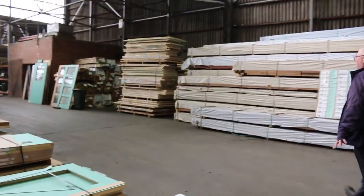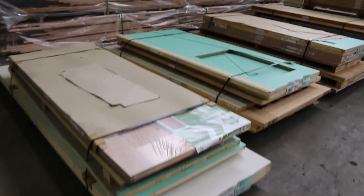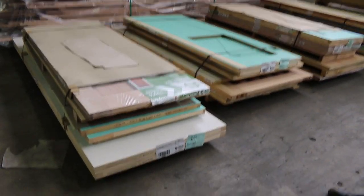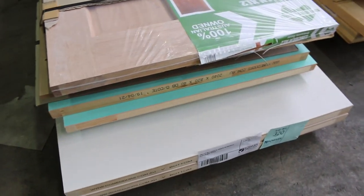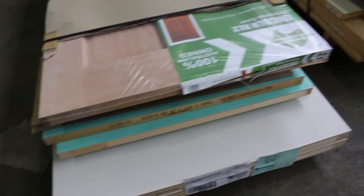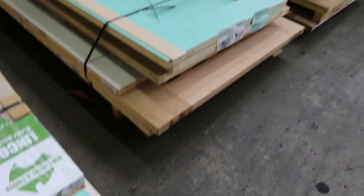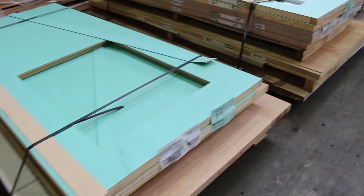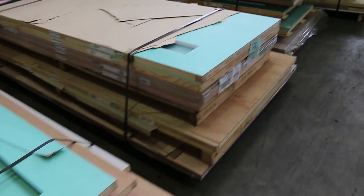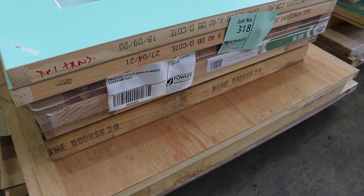A whole heap of doors by the pallet this week. Lot 320 is one of those — some really large, nice doors in that lot. Some of the pallets have only got five or six doors in them. The price you put in is per door to take the whole pallet — so if you put in 20 bucks a door, you take the whole pallet for 120 bucks plus the buyer's premium. Lot 319, lot 318 is a good looking pallet with some glazed entrance doors.